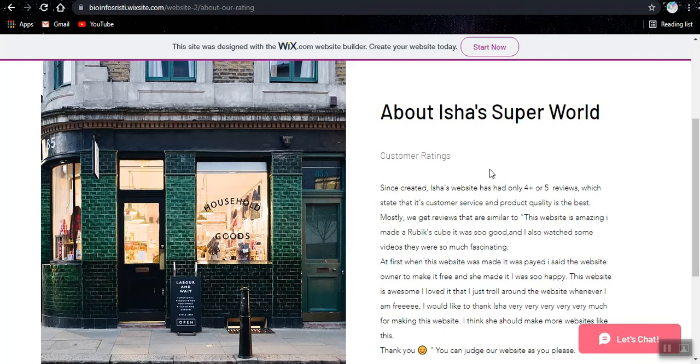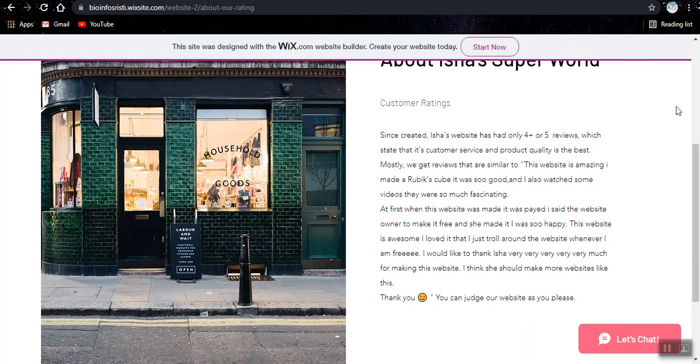This is the about page. Since created, Isha's website has only 4 or 5 reviews which stand out — customer service and product quality is the best. Mostly we get reviews like: 'This website is amazing, I made a Rubik's cube so good, I also watched some videos, they were so fascinating. At first when this website was made it was paid. I asked the website owner to make it free and she did. I was so happy. This website is awesome, I just love it. I just stroll around the website whenever I'm free. I would like to thank Isha the owner very much for making this website. I think she should make more websites like this.'